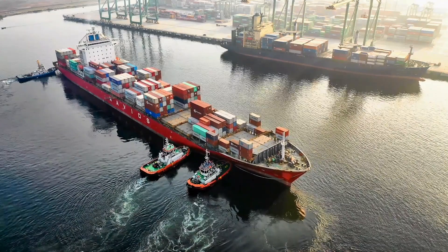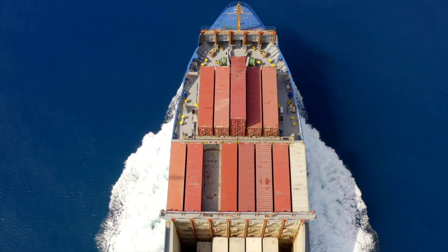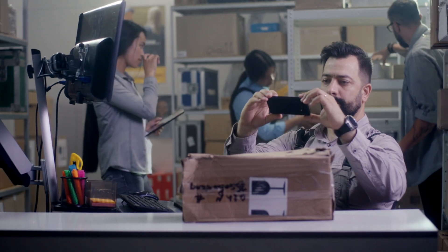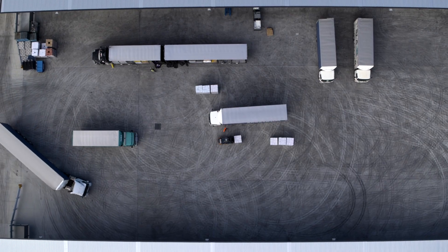Getting the product from point A to point B, including all steps in your supply chain — we're talking international freight, getting your product through customs, and then internal freight. You'll also need to know what it costs getting it back again.